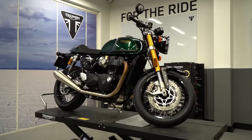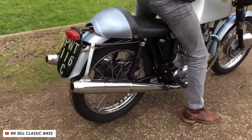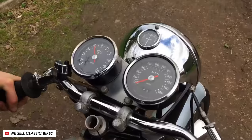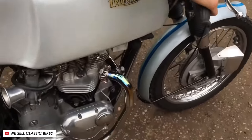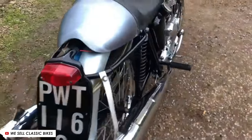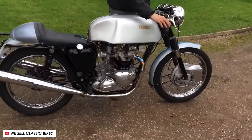The Thruxton name first appeared on a Triumph way back in 1965, with a limited edition racing bike based upon their Bonneville T120. The name comes from Thruxton Circuit in the UK, and this particular bike went on to win the top three places in the Thruxton 500 mile endurance race in 1969.